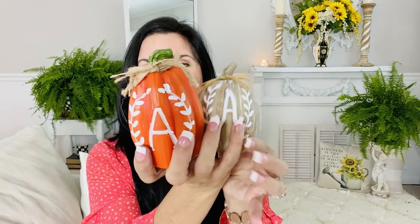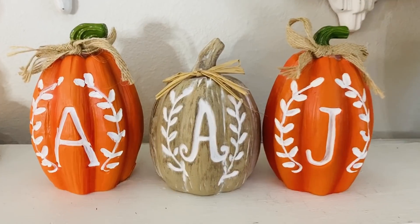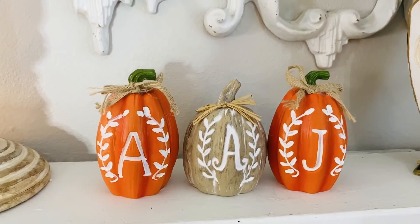Another really fun new item from Dollar Tree are their initial pumpkins. They come in a larger and smaller size in a really beautiful farmhouse color. They come with beautiful monogrammed initials — if you've ever looked for monogram pieces, they're so high end and expensive. If you didn't like the monogram, you could flip it around and you have this cute little farmhouse pumpkin. I picked up the A for my daughter Alyssa, and also in the orange. If you don't care for the burlap bow, it easily pops off.